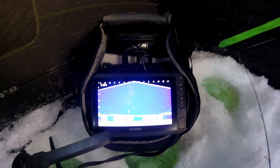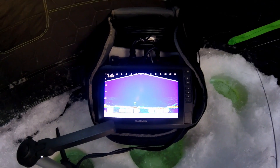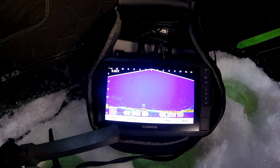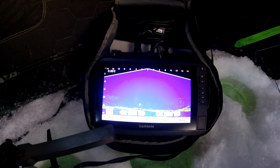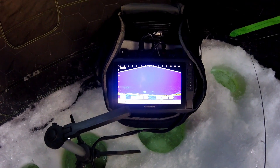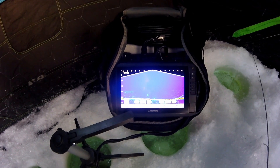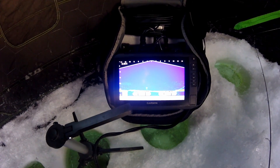We just had a fish swim through. He went right under and I really wanted to show you. There he is. See that orange mark coming up right underneath the jig? That's a fish. See what he does. Looks like he's going to move off. Didn't really like what I had to offer. That was cool.